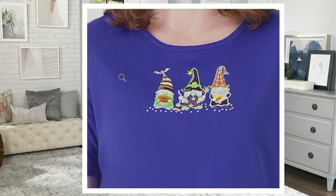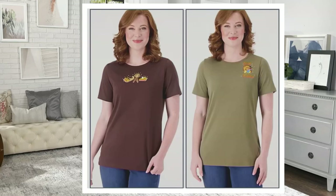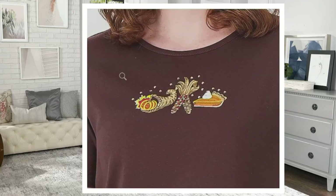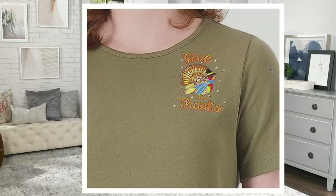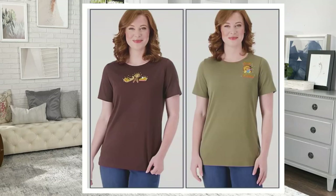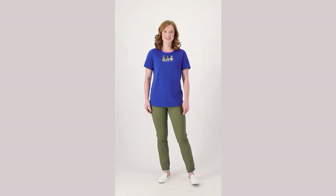Those gnomes are so stinking cute — hugely popular right now in home designs for the holidays. My friend Nancy actually gifted me a gnome for Fourth of July! And lastly, the most limited and most popular set — the espresso and the olive — perfect for Thanksgiving themes: pumpkin pie, cornucopia, harvest corn, and 'give thanks.'